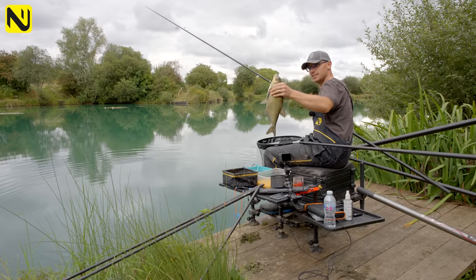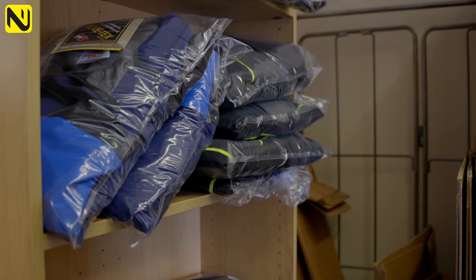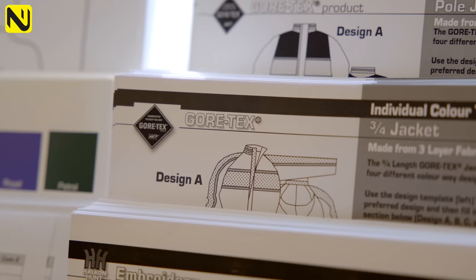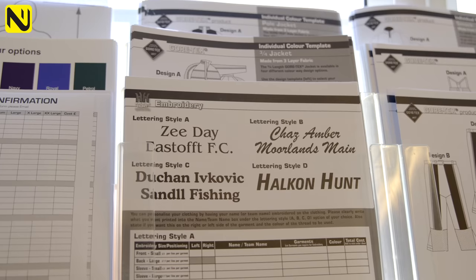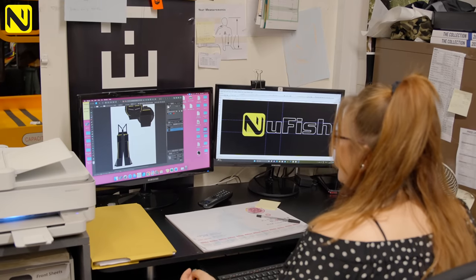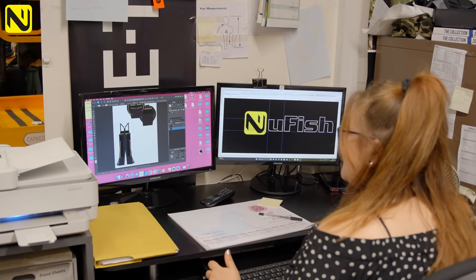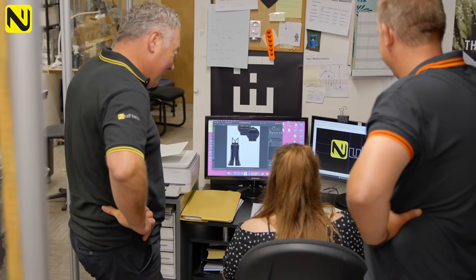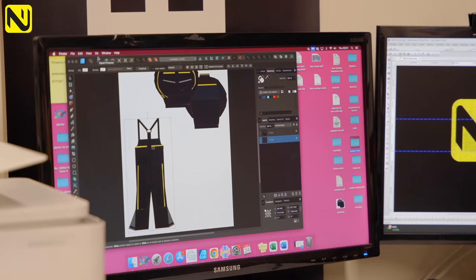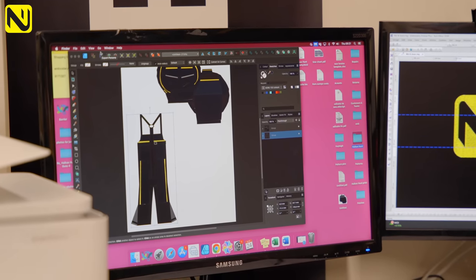Take us around and show us the different processes that go into making one of these fantastic pieces of kit — we'll start from the bottom and go to the top. So the first part of the process is people come to you, whether that be one person for an individual bespoke suit or a company like New Fish ordering multiple suits. The first step is to put together the design with chief designer Kayleigh, who has the software to tailor-make any suit with any colours, design, and any combination.